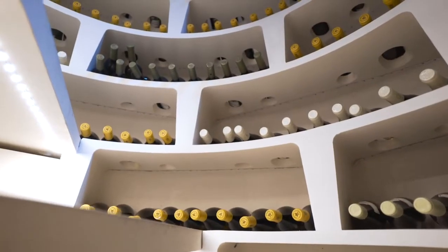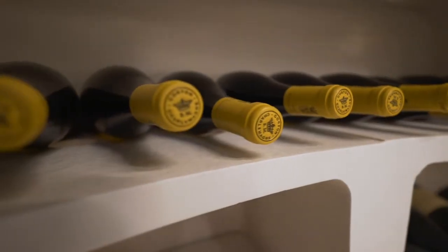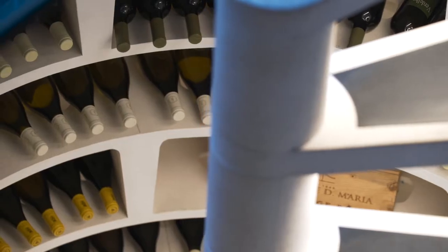Fine wine storage at home needs to offer the right conditions: the right temperature, the right humidity levels, no UV light, and no vibration.